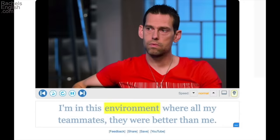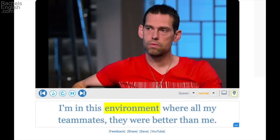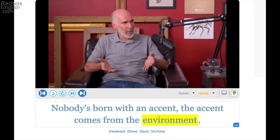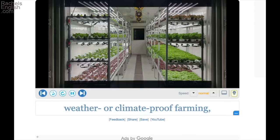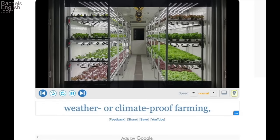I'm in this environment where all my teammates were better than me — in surroundings with my teammates, in a place with my teammates. Nobody's born with an accent — the accent comes from the environment, from our surroundings. Controlled environment agriculture is actually just a fancy way of saying weather- or climate-proof farming — trying to control the things that surround us.